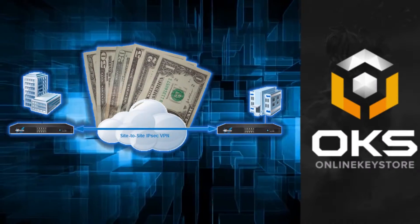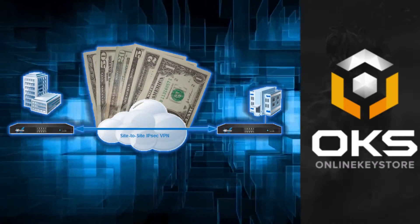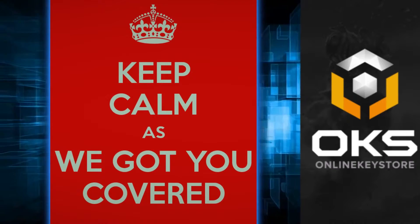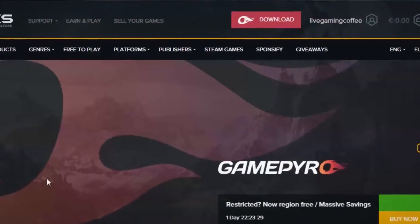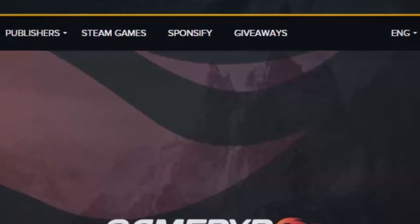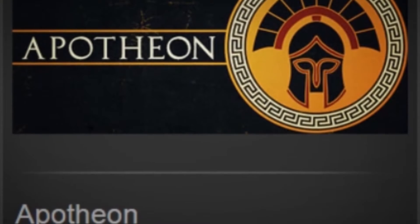No need to pay VPN fees or do some insane proxy setup yourself, because Online Keystore has you covered. It's simple and it's easy. First, go to Online Keystore's home page — on top of our website you'll find the red symbol with the word 'Download' next to it. This is Online Keystore's Game Pyro application. Game Pyro is a free program that will allow you to unlock any region locked CD key.